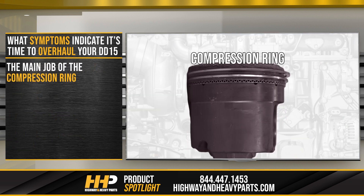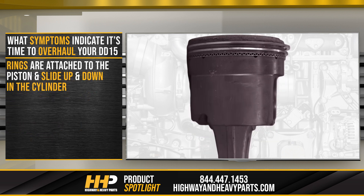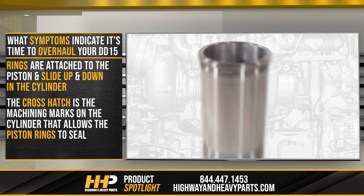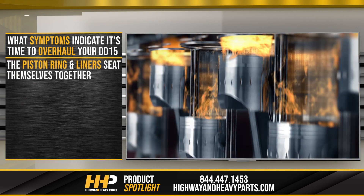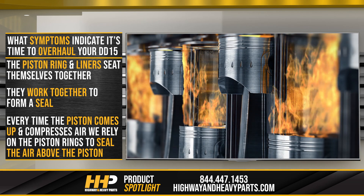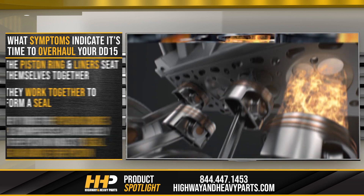The main job of the compression ring is to seal the gas above the piston, and the lower ring is the oil control ring. The rings are attached to the piston and slide up and down in the cylinder. The cross hatch is the machining marks on the cylinder that allows the piston rings to seal. This is what makes the finish on the liner so important. The piston ring and liner seat themselves together and work together to create a seal. Every time the piston comes up and compresses the air, we rely on the piston rings to seal the air above the piston.